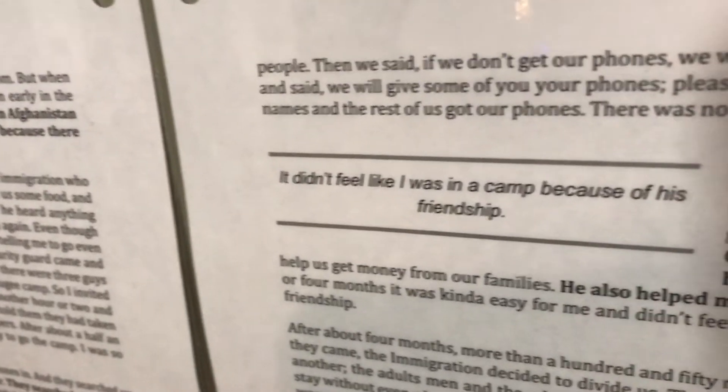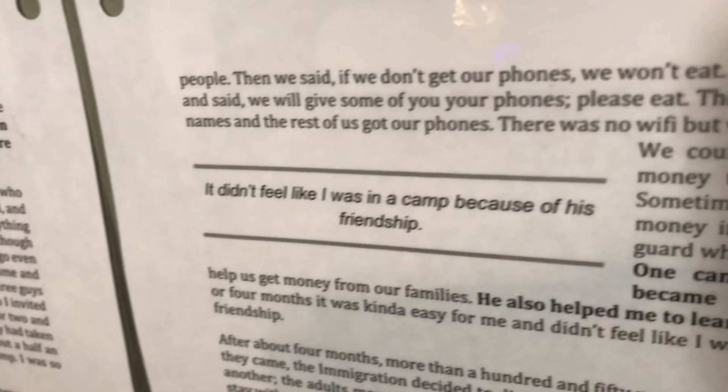They didn't have money, and people would just give them money out of friendliness and kindness so that they would have something to eat, and the conditions there were sometimes horrendous.